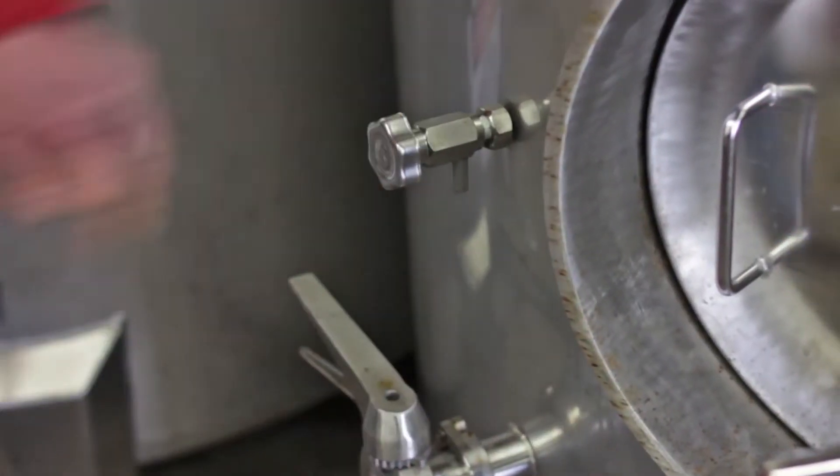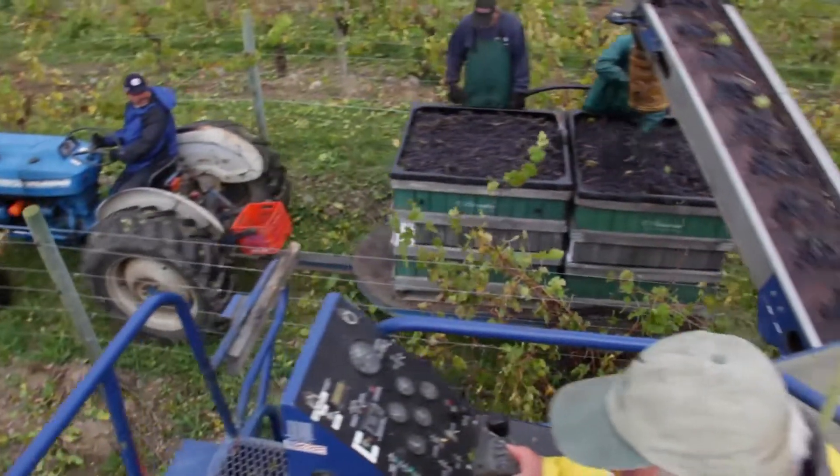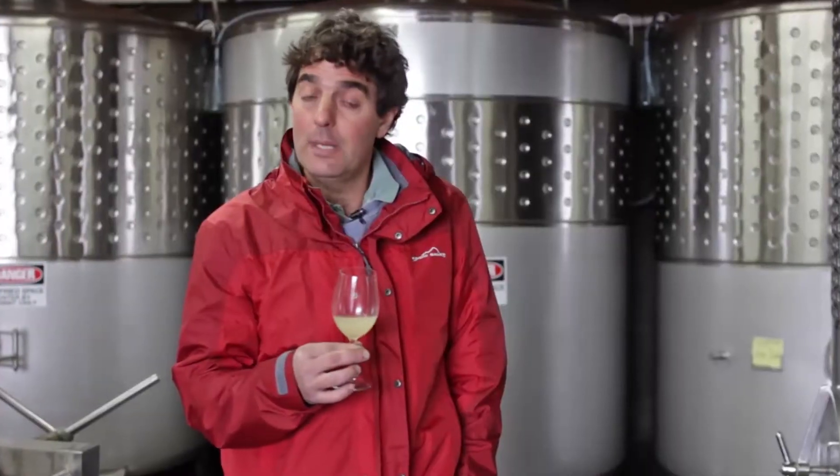This one is about halfway through fermentation — it's a Riesling that was picked about 10 days ago. The aromatics are very clean; there's some nice tree fruit, peach and apricot.